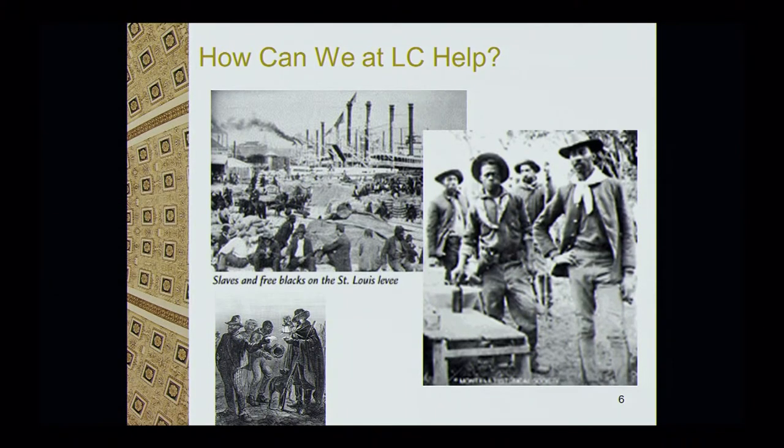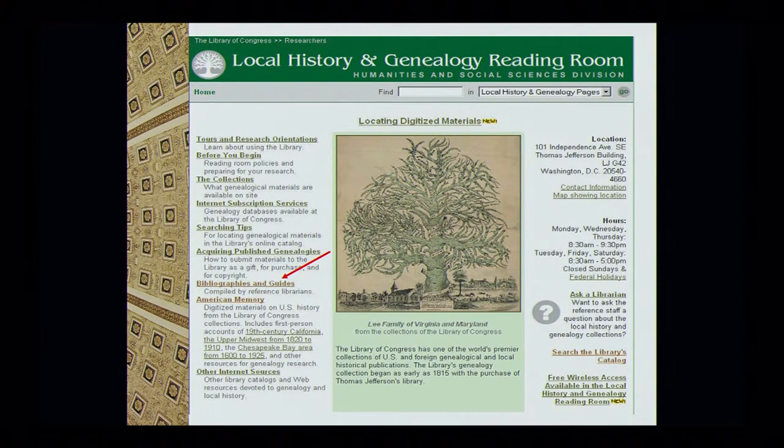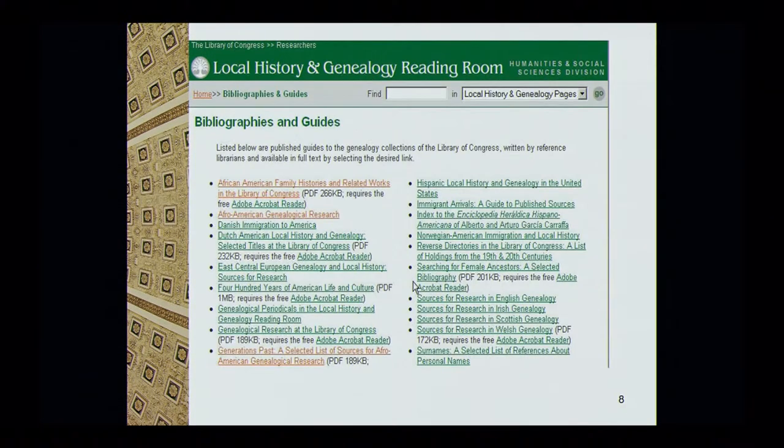How can we at the Library of Congress help you with this research? The best place for information about our resources and collections is our website. That 'Ask a Librarian' link allows you to submit a question via email directly to the reference staff, and we will respond to your question within five days. We also have a link titled 'Bibliographies and Guides' — guides created by reference librarians. I'll focus on three African-American guides: African-American Family History, Generations Past, and Afro-American Genealogical Research.